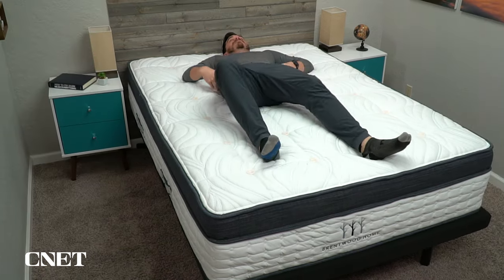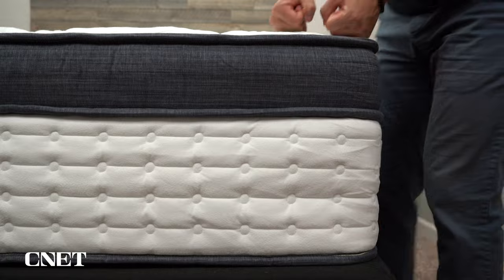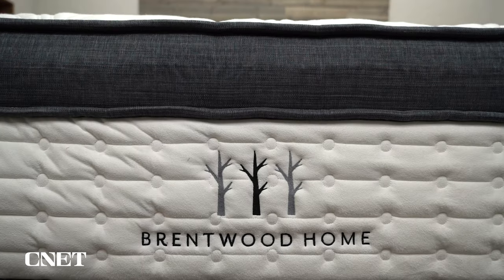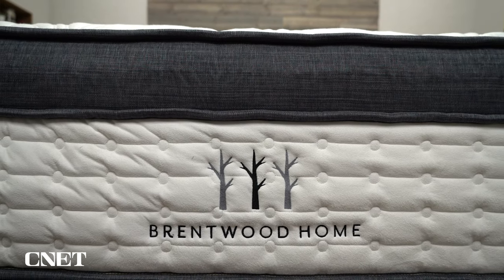It provides pressure relief for your shoulders and hips, which also makes it another great option for side and combination sleepers. The Oceano is super supportive and durable because it has two layers of coils, making it a great option for all body types. Coming in at just over $1,800, it is a little bit on the expensive side, but it's a great option for anyone looking for that cushioning pillow top feel.